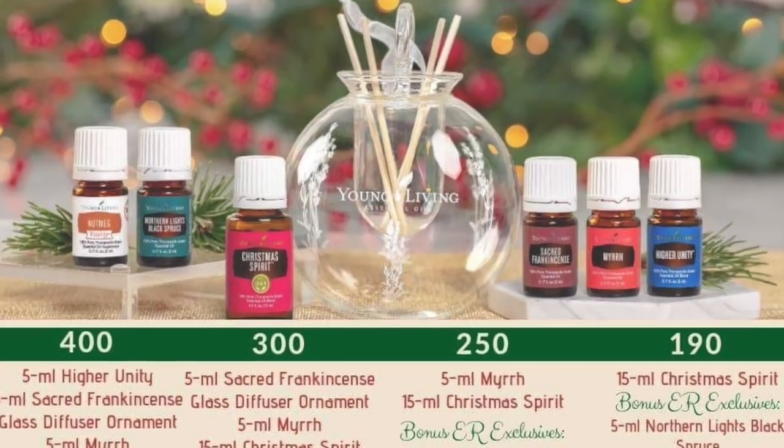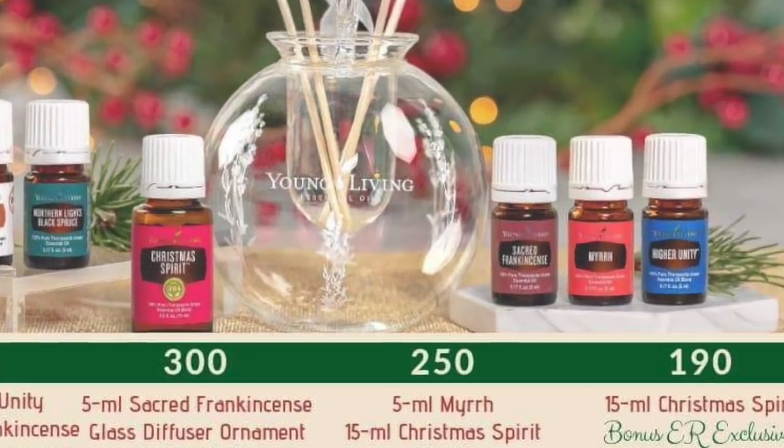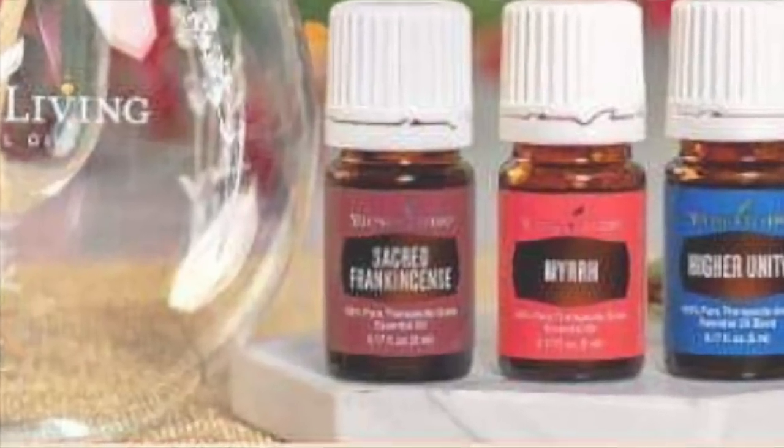At 300 PV you're going to get everything listed plus they're giving away a glass ornament, which is really beautiful. It's Wild-branded and it's just really pretty. They're also giving away a 5 milliliter of sacred frankincense. So if you're running out of frankincense, this is a great time to hit 300 PV because frankincense is very expensive. I'm going to put the values on screen so you guys can see how much you'd be saving.